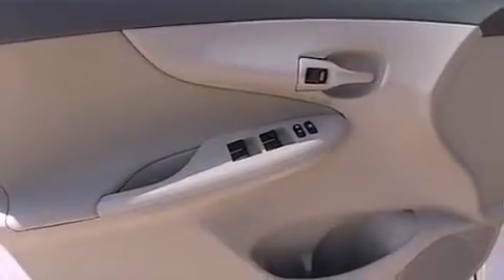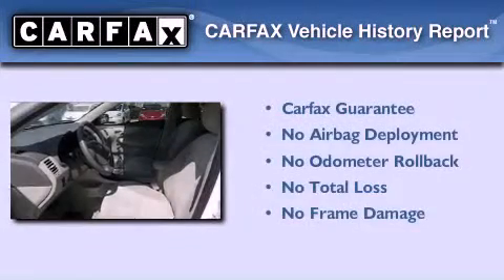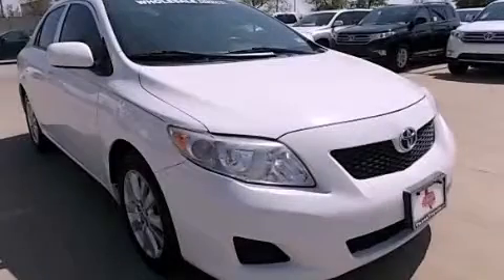With an EPA estimated rating of 35 miles per gallon on the highway, this automobile pays off in the long run. Not to mention that this Toyota qualifies for the Carfax buy-back guarantee. Please call today to reserve this vehicle for a test drive.